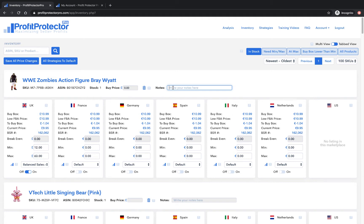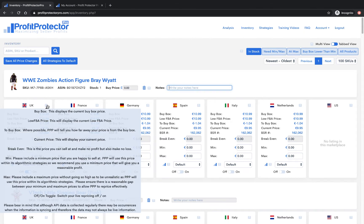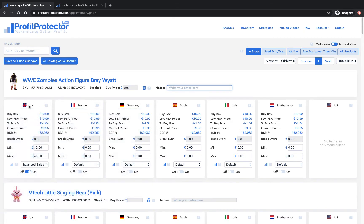There's a big tooltip here so it's worth having a look at that once you get into your account. For each marketplace you've got the buy box price, the low FBA price, how far away you are from the buy box, your current price, the BSR number, and your break even — which you'll need to enter yourself unless you're using BuyBot Pro. If you are using BuyBot Pro, you can use the widget within it to enter products into Profit Protector Pro and it will pre-populate your break even and buy price for you.